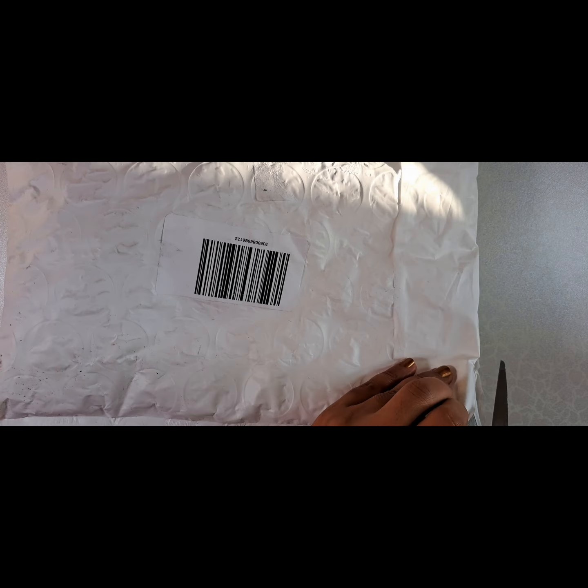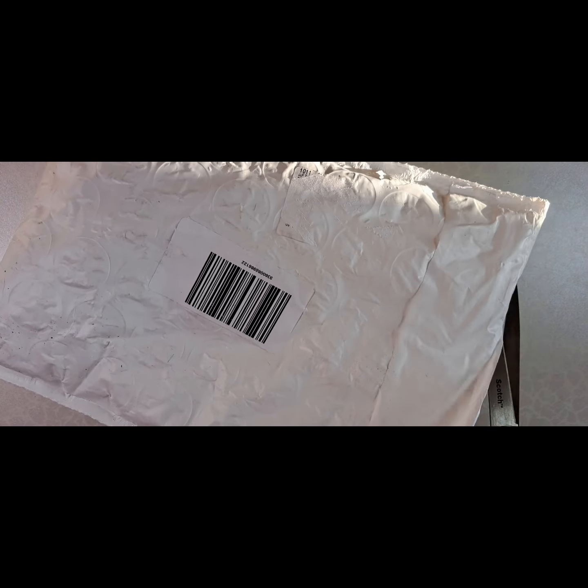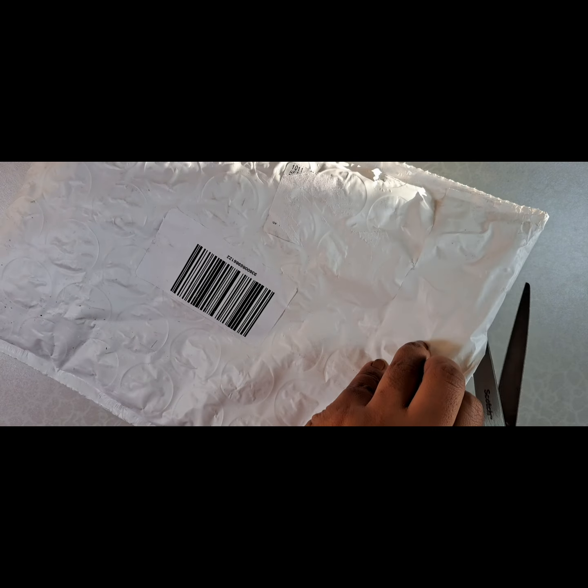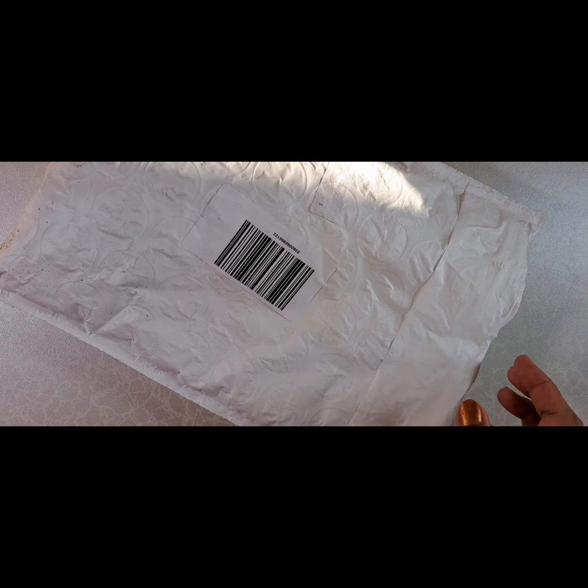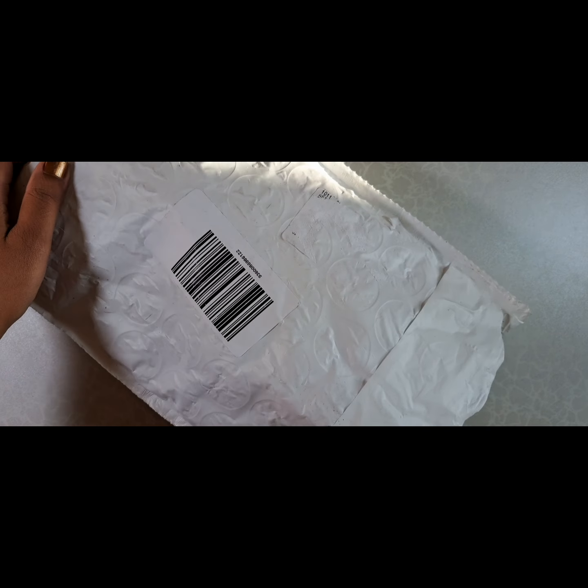Hi, today I'm unboxing — or unbagging — my Ulta Black Friday haul. I did mostly get lip products.